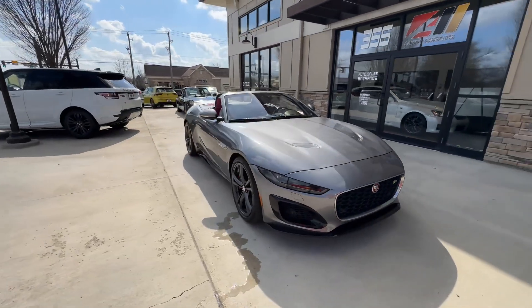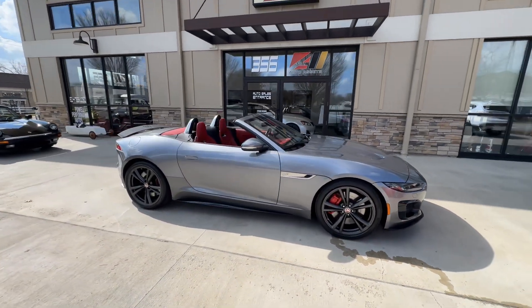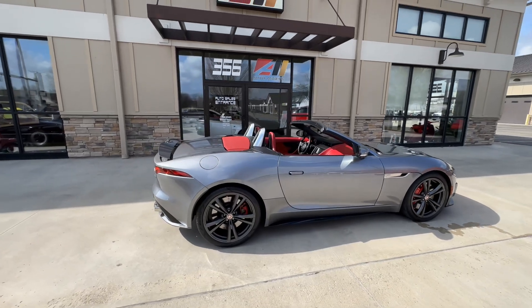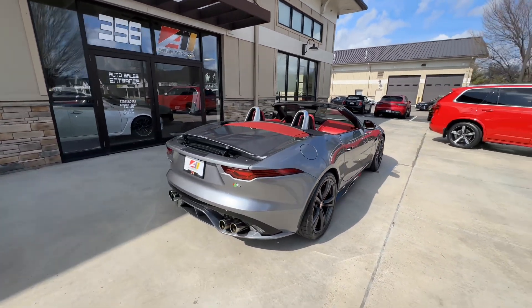Alright folks, if you have any questions about this vehicle, please give us a call at 614-793-1050. There will be a lot of photos of this vehicle on our website, so please check those out at autoassets.com.